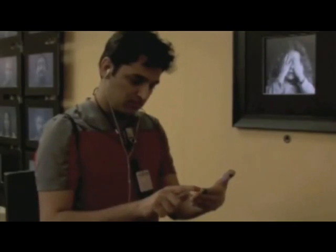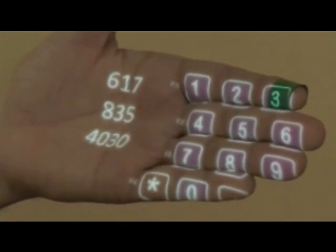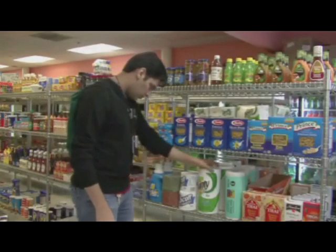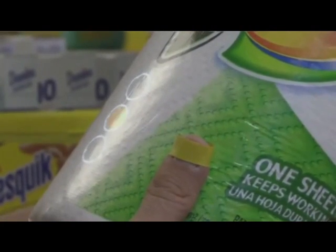And of course, if you don't have any surface, you can start using your palm for simple operations. I'm here dialing a phone number just using my hand. The camera is actually not only understanding your hand movements but interestingly is also able to understand what objects you are holding in your hand.